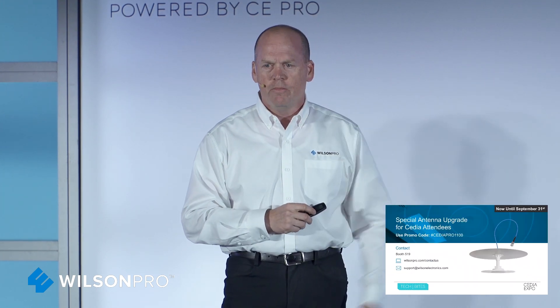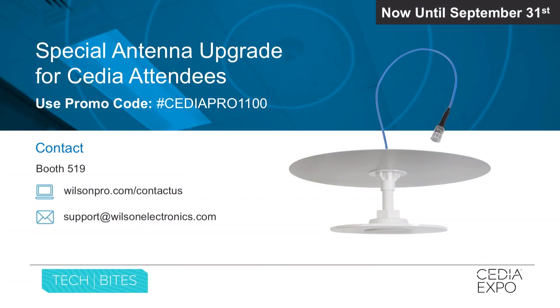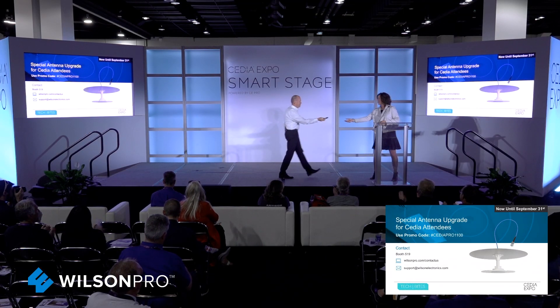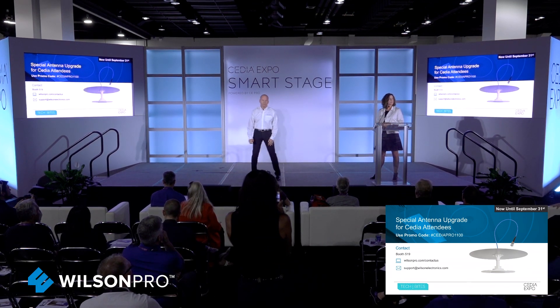The last thing I want to mention is that at booth 519, we're running a promo right now where for every Wilson Pro amplifier sold at this event, you'll be able to get a free upgrade to a low profile antenna. Appreciate all of your time and look forward to seeing you at the booth. Anyone have any questions for Scott from Wilson Electronics?